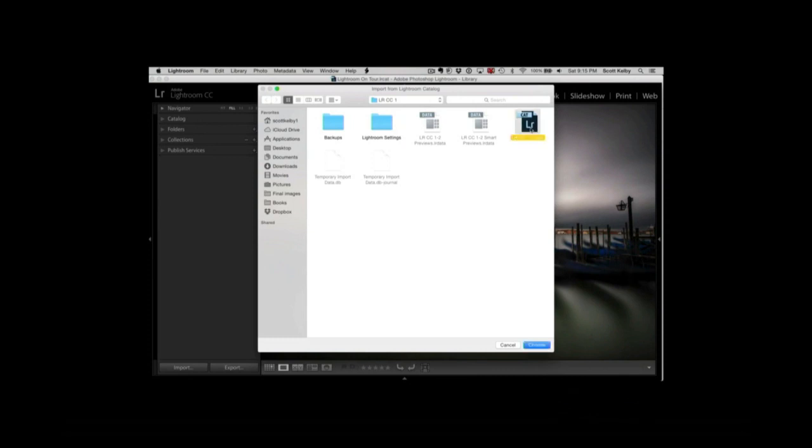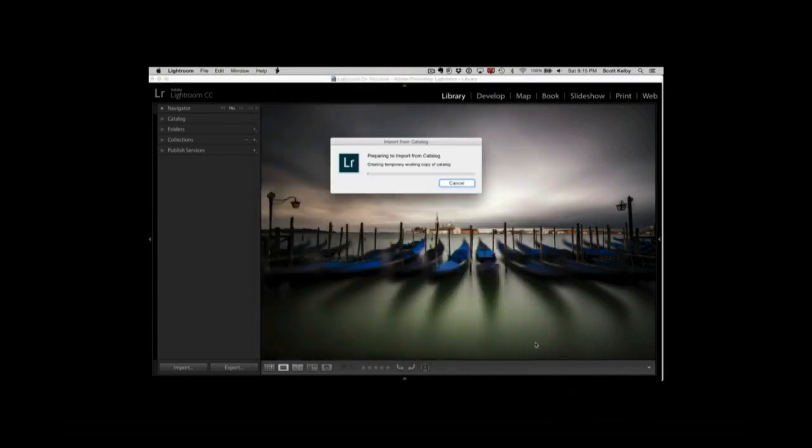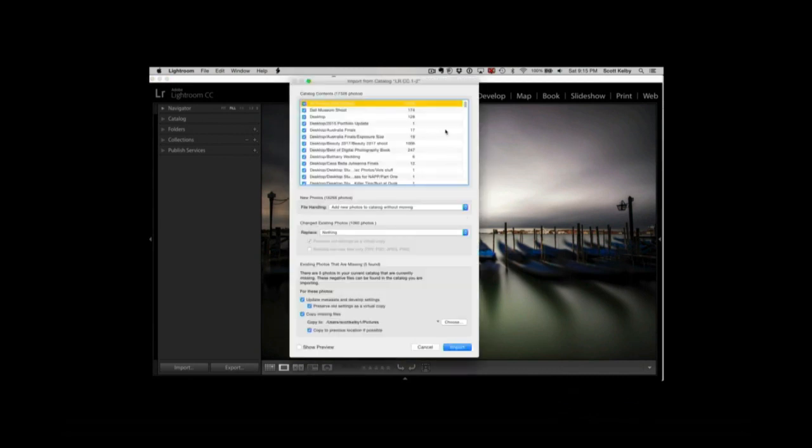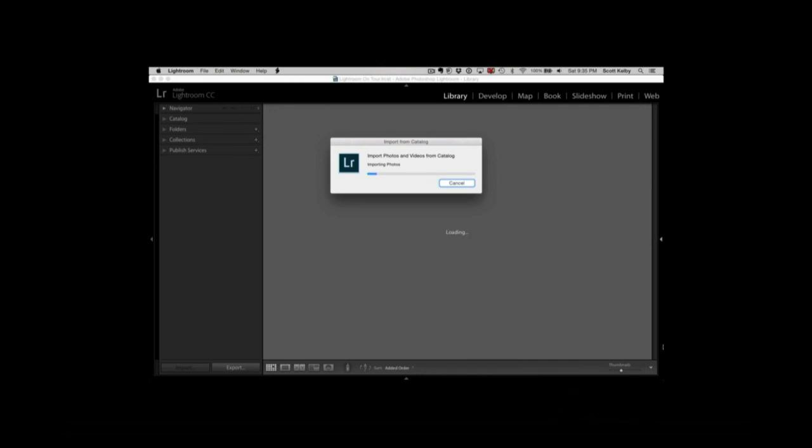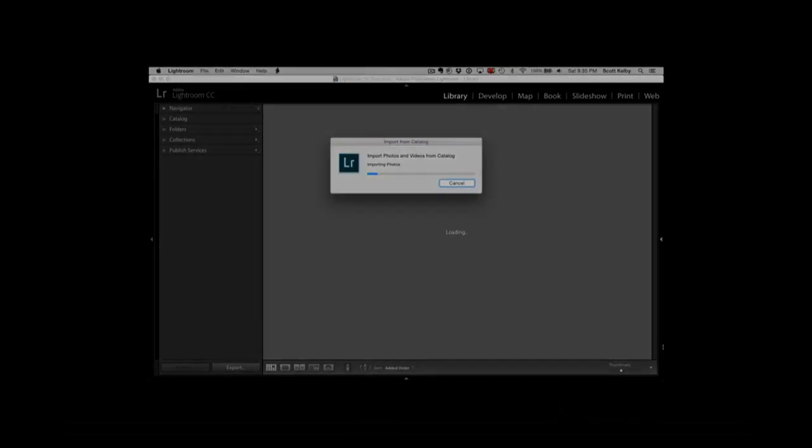It's going to bring up a window, check for duplicate photos, then say: 'Do you want everything inside that catalog?' Yes. Hit Import and it adds all your organization — everything you did in the other one — to this catalog. That's it. If you have seven catalogs, do that seven times and they're all in one catalog.